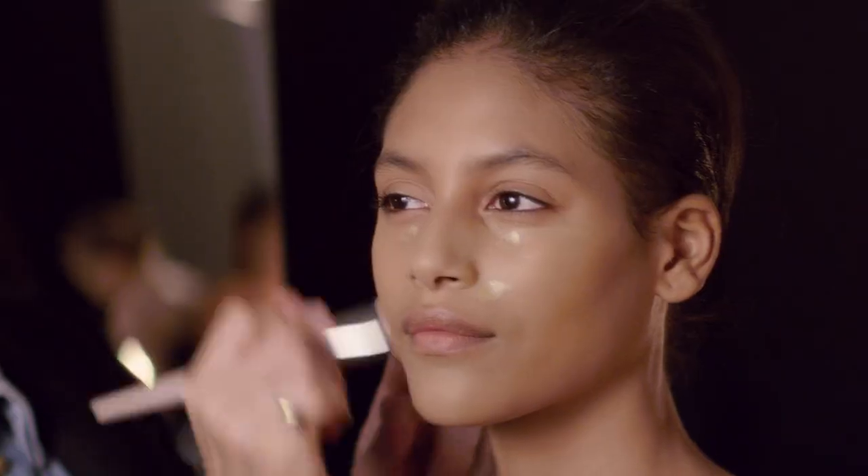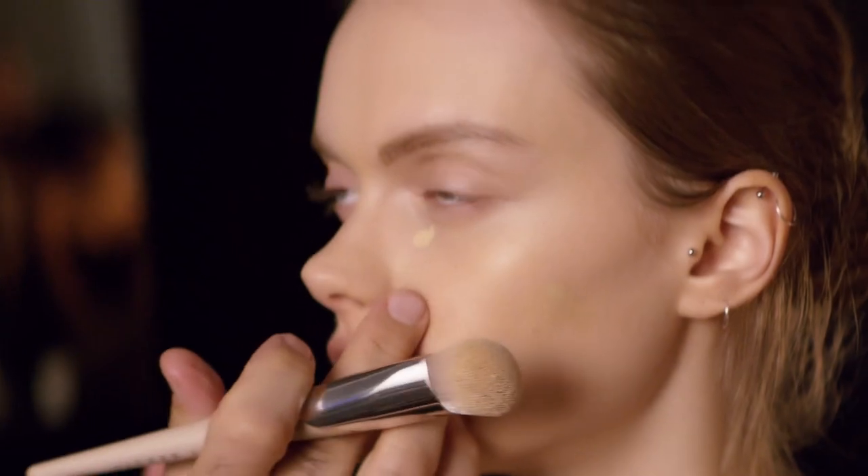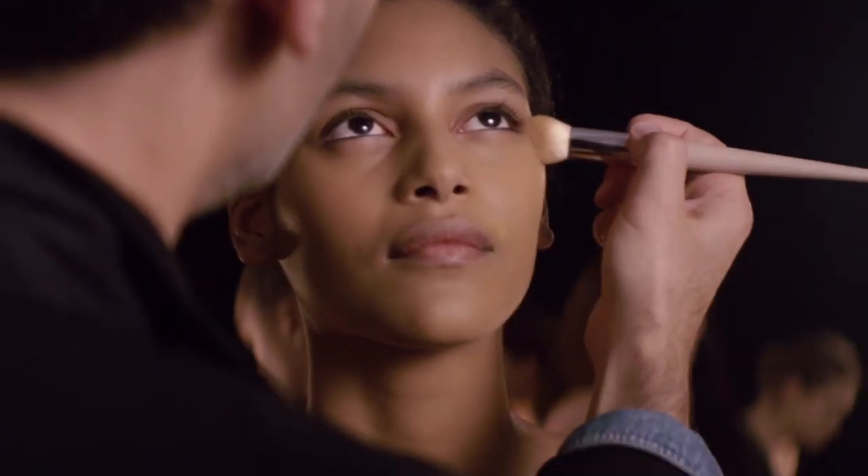It delivers long wear, light as air, medium to full coverage, and I think all women are going to fall in love with this. The soft matte finish means that skin still looks like skin.